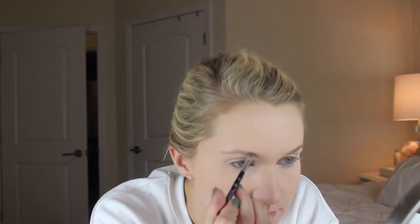Then I did go in with the Anastasia Dip Brow and I'm filling in my brows — I'll probably do most of this off camera. Now I'm going with the L'Oreal Pro Contour Palette, and then the L'Oreal Lumi True Match Bronzer, just bronzing the three points on my face: cheekbones, under my chin, and my forehead.